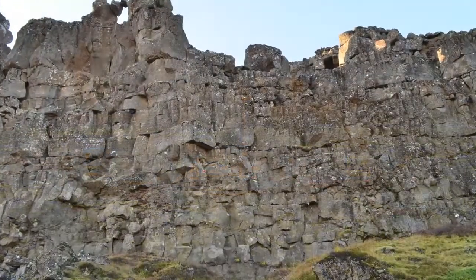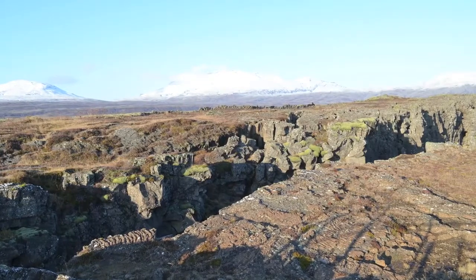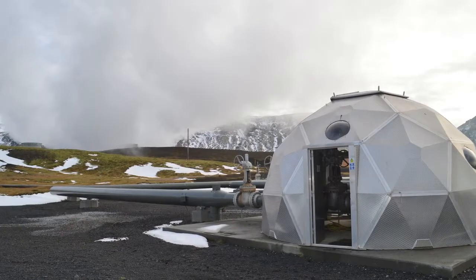All of Iceland is basalt — volcanic rocks — and they're very reactive with CO2. They're very young, fresh, and they react with the CO2 very quickly.